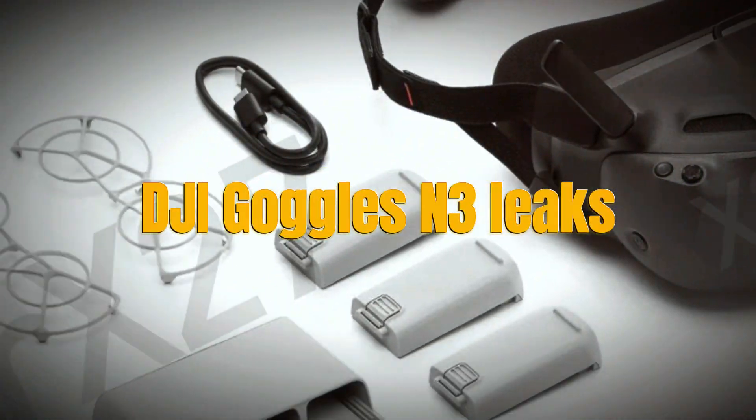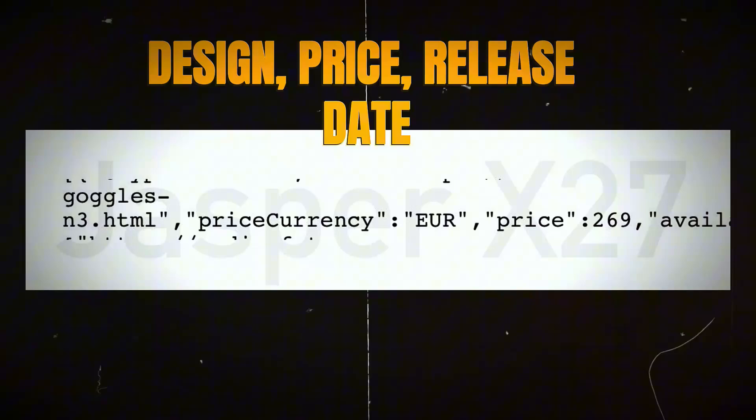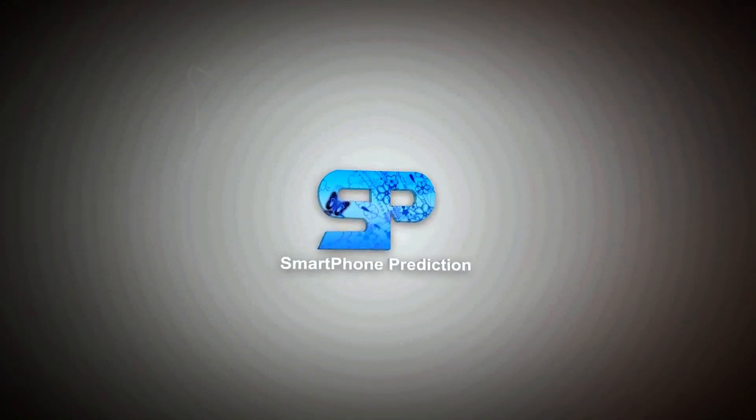Welcome back to the channel. Today we're diving into some exciting leaks about the DJI Goggles N3, DJI's first entry-level FPV Goggles. We've got all the latest details on their design, price, and release date, so stay tuned to find out everything you need to know.